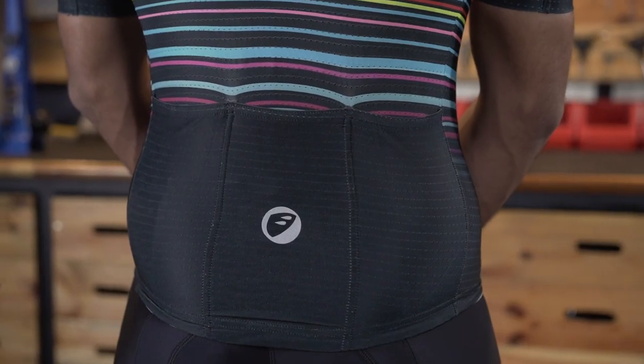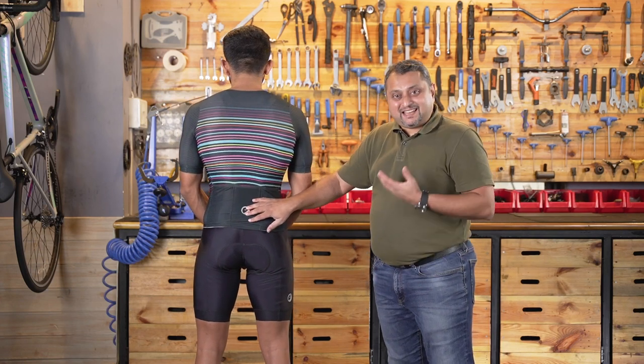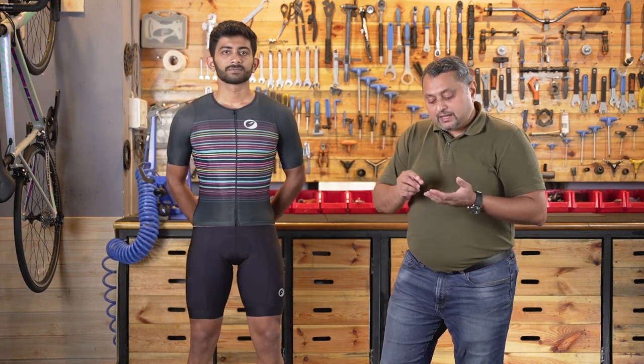It's got three pockets at the back which have ample storage, and it's got a reflective element for safety as well. This ensures that racers, time trial racers, and criterium racers are happy with a product like this.